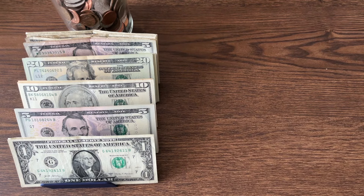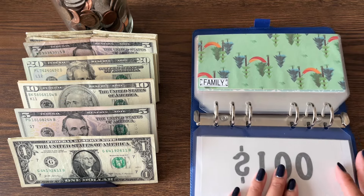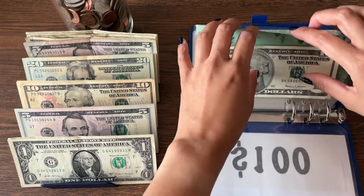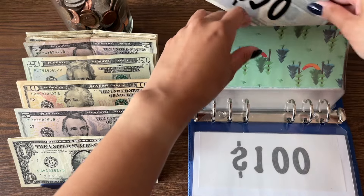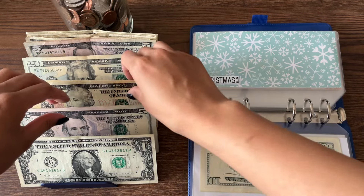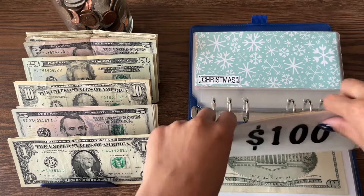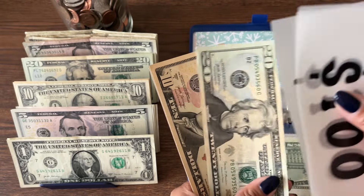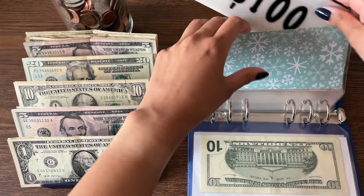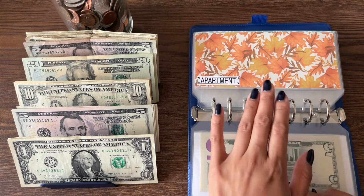That does it for my savings binder. Next is my sinking funds binder. Clothes isn't going to get anything because it has $100. Family is going to get $10 — we now have $80 in family. Christmas is going to get $15. My goal for Christmas is $700, and I plan to start working on crafts in July. We have $335 in Christmas. The placeholders represent what is in my high yield savings account, and it's also on my Etsy shop.